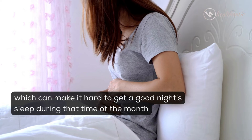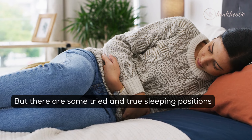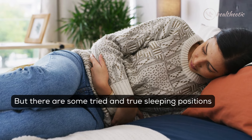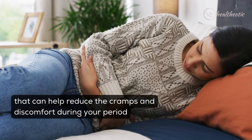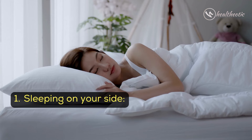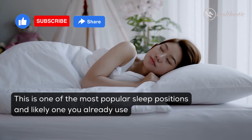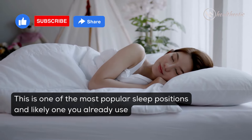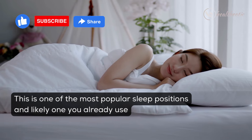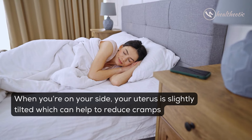There are some tried and true sleeping positions that can help reduce the cramps and discomfort during your periods. First, sleeping on your side — this is one of the most popular sleep positions and likely one you already use. When you are on your side, your uterus is slightly tilted.